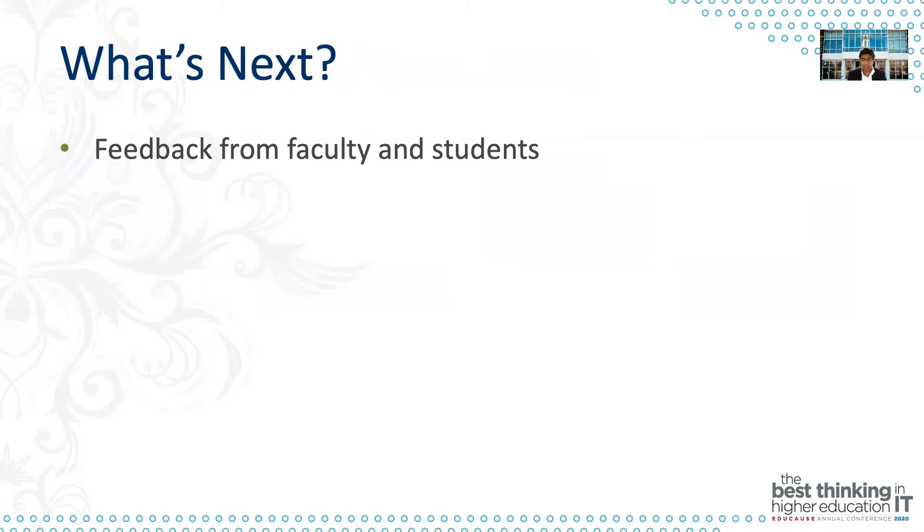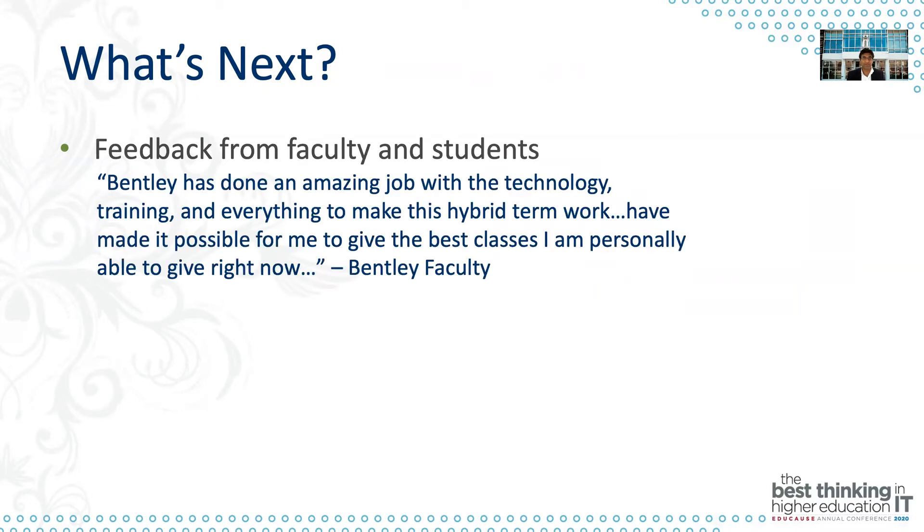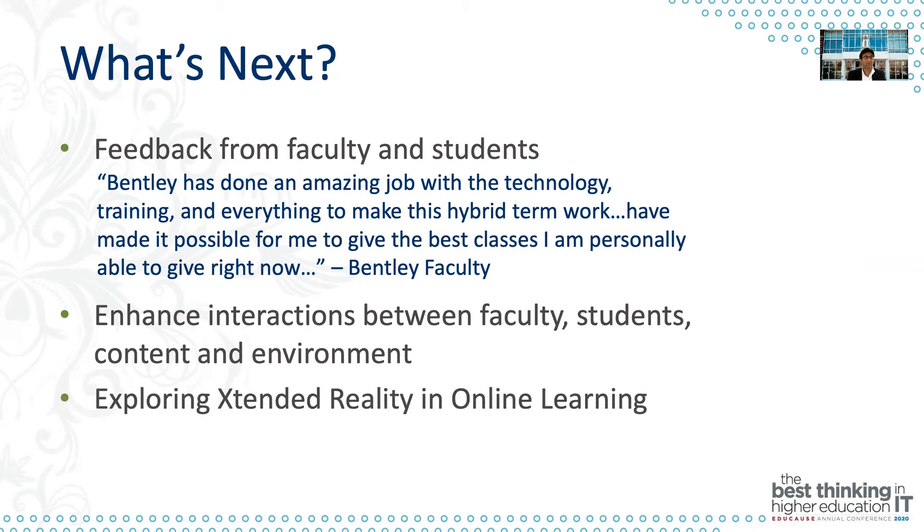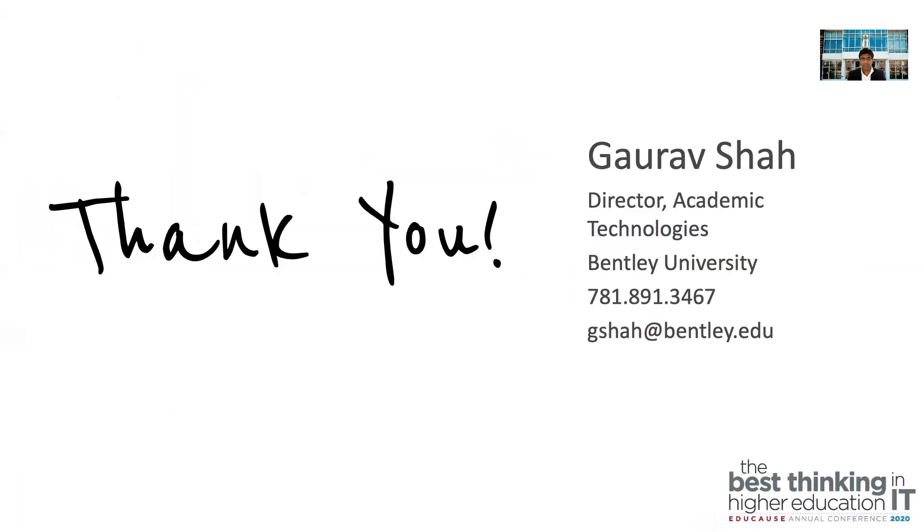What's next for us: first, we're collecting feedback from faculty and students — we've already received some. One faculty member said, 'Bentley has done an amazing job with the technology, training, and everything to make this hybrid format work. It has made it possible for me to give the best classes I'm personally able to give.' We're also going to look at how to enhance interactions between faculty, students, content, and environment, and we're going to start exploring extended reality in online learning — virtual reality, mixed reality, and augmented reality — to improve our online learning delivery. Thank you very much for watching. Please reach out to me; I would love to hear what you're doing with your online learning and to exchange notes. Have a great day, stay safe, stay healthy.